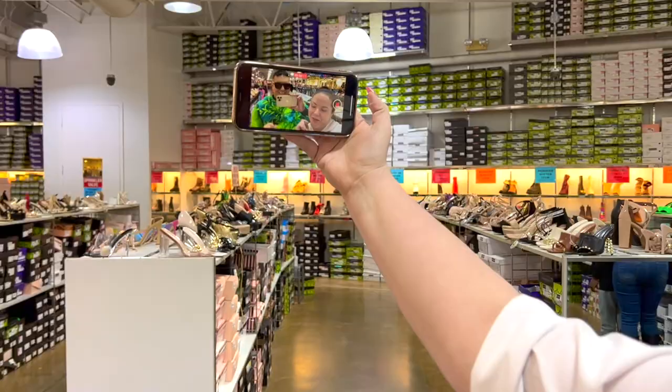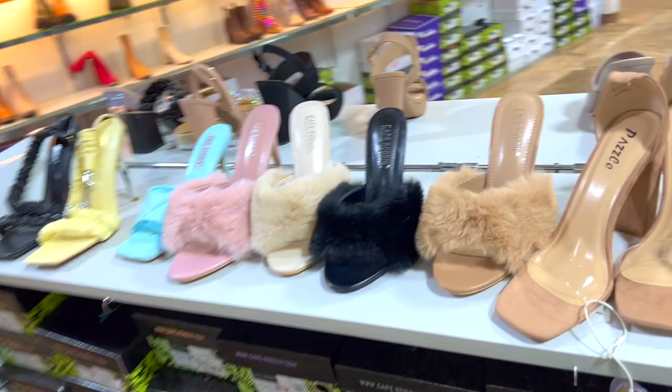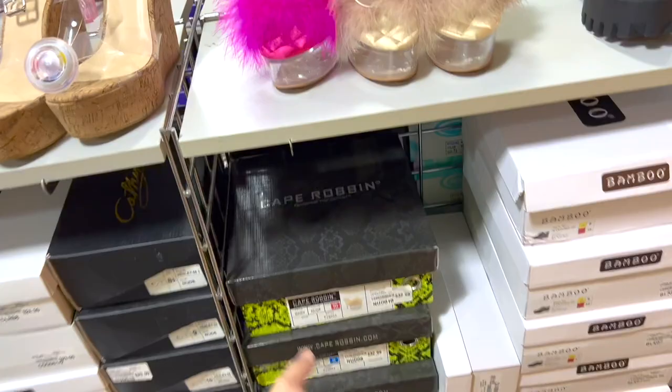Let me see what they got here - they even have a clearance section over there! I mean, if the shoes weren't already cheap, they even have clearance. They got little fuzzy ones too. What I like about this store is that I actually buy shoes from here because I'm like a size 11 or 10 in women's, just depends. And sometimes they have size 11 and 10 - like right here, here's a size 10.